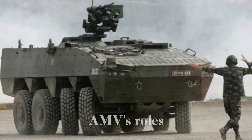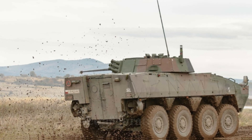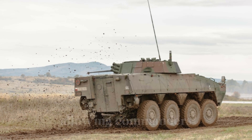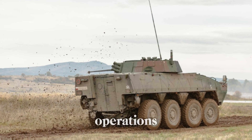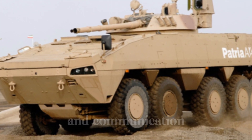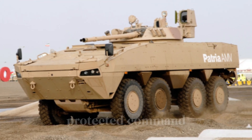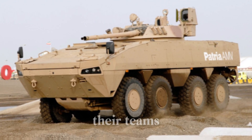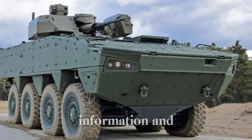One of the AMV's roles includes a command vehicle configuration. In this variant, it's equipped with high-tech communication systems, allowing commanders to coordinate operations from the front line. Imagine the advantage of having real-time data and communication within a mobile, protected command center. The AMV keeps leaders connected to their teams, improving the flow of information and decision-making.